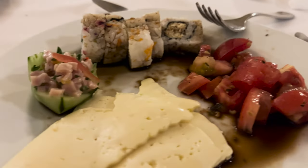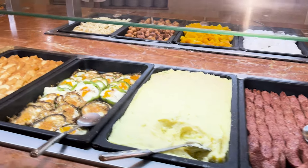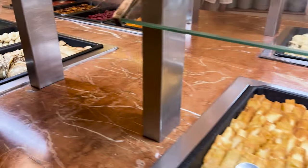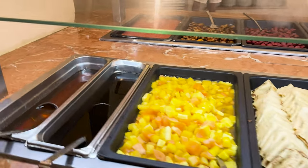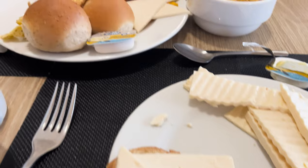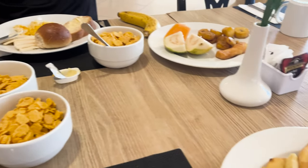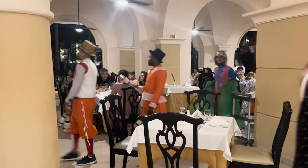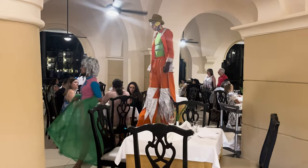For dinner and breakfast there are so many options — pancakes, eggs made how you prefer, sausages, cereals, lots of fruits. There was also entertainment while you eat, which made it amazing.